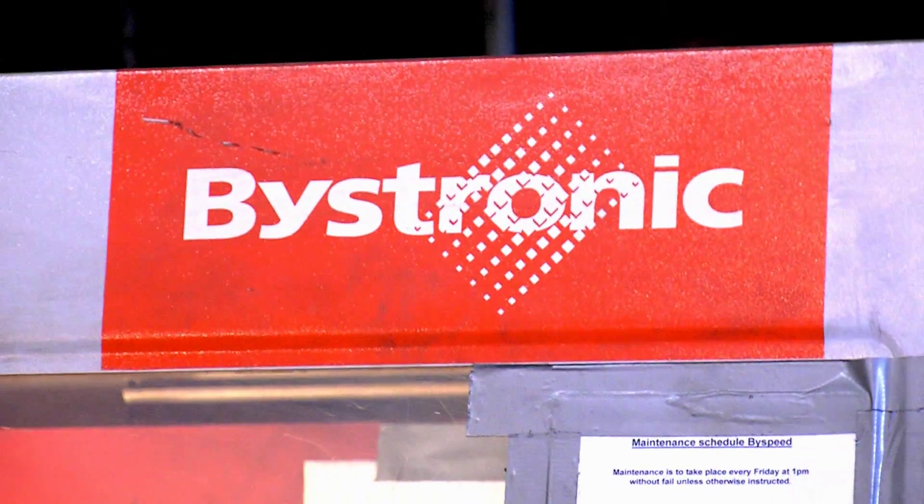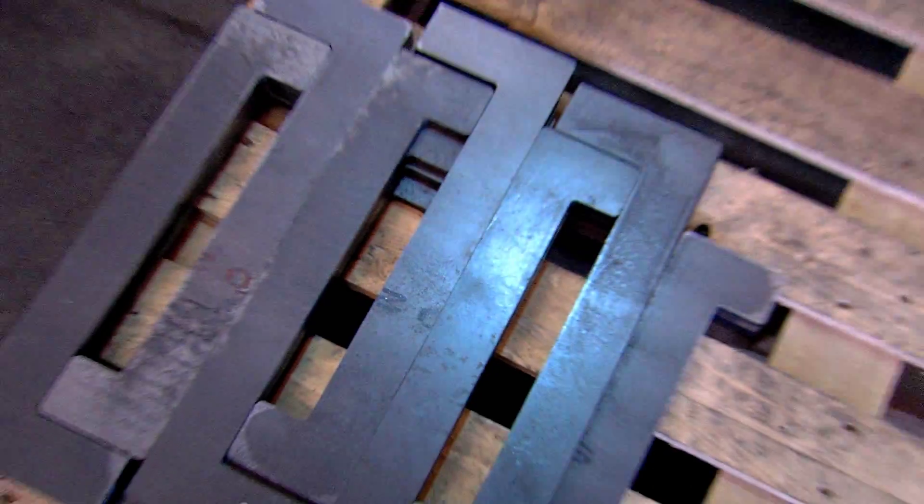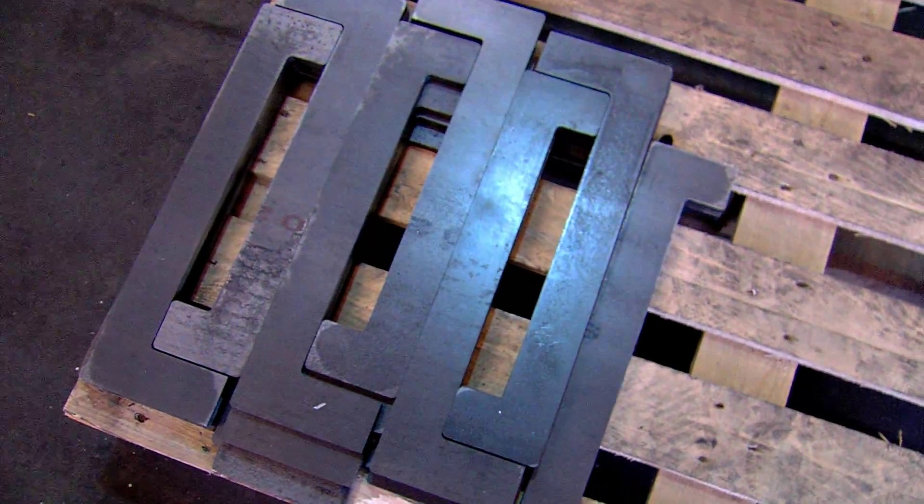Welcome to Specialized Laser Products. My name is Duncan Proctor, and I'm the Managing Director. As the company has expanded with the technology on the shop floor, we've realized that our sort of back office was just starting to slow down a little bit by comparison.